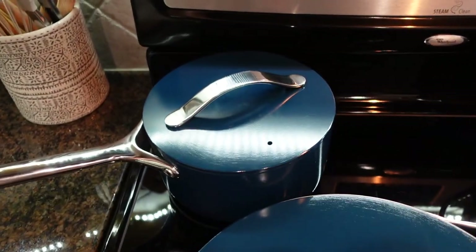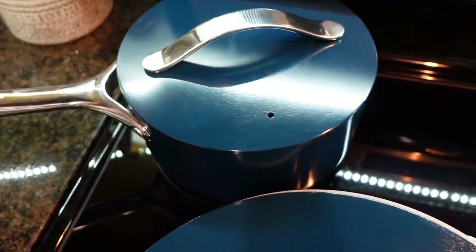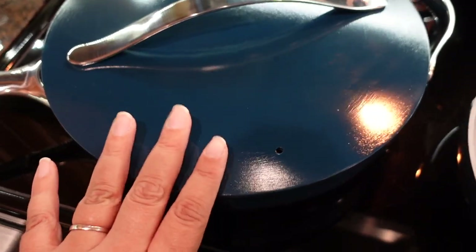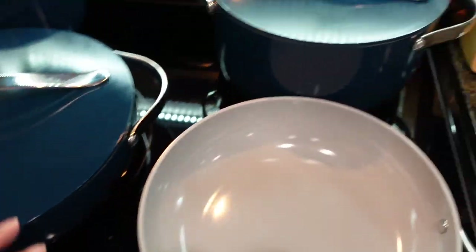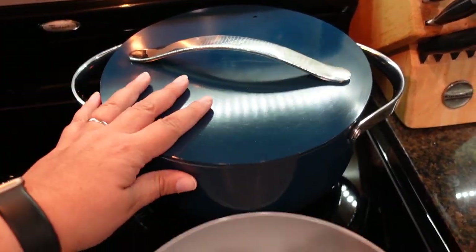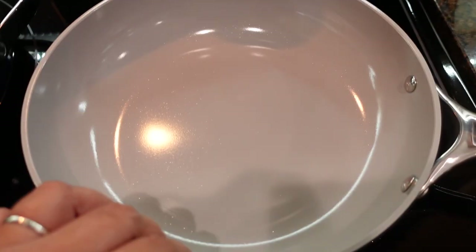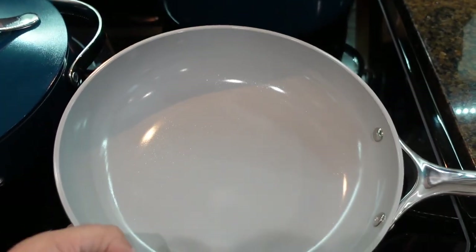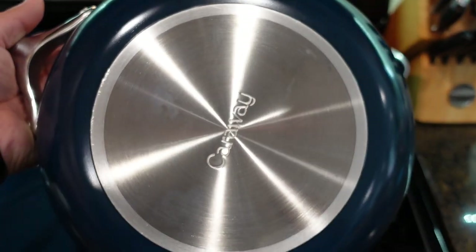This is like the nicest set I've ever had — I'm so thankful for it. This piece here is perfect for rice; this one is my main one for dinners, big enough to fit so much, perfect for pasta, soups, and chili. This Dutch oven is amazing, and this skillet — the fry pan — is perfect for cooking eggs or a grilled cheese sandwich. Look how nice!